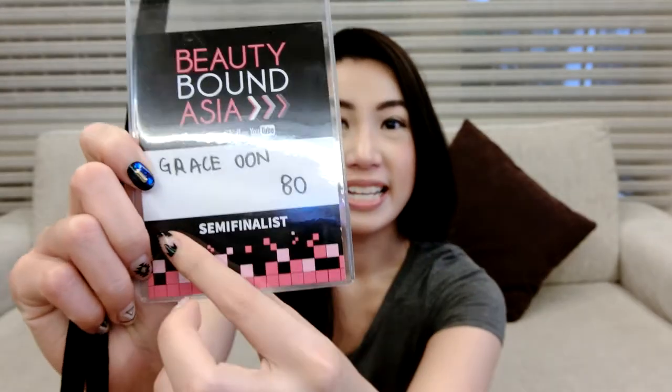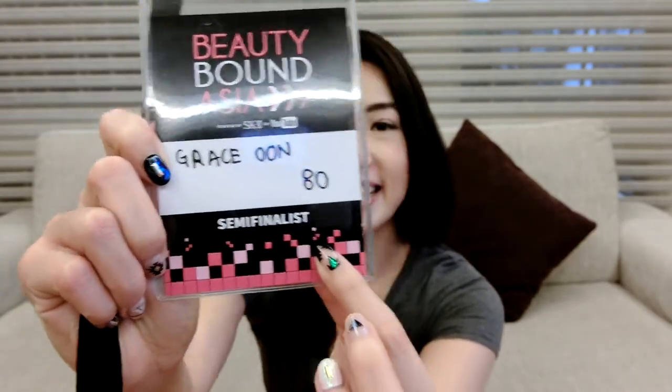As you can see right now, I am a semi-finalist! As a semi-finalist, we are given a challenge — our next challenge will be the unboxing challenge. So here we go.